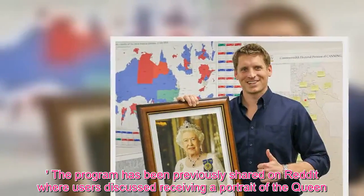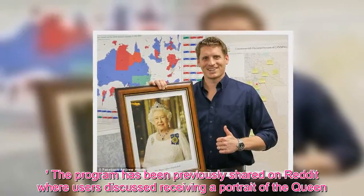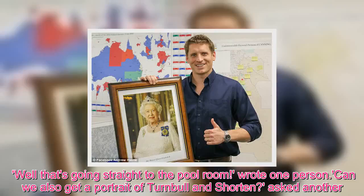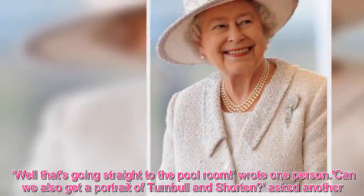The program has been previously shared on Reddit, where users discussed receiving a portrait of the Queen. "That's going straight to the pool room," wrote one person. "Can we also get a portrait of Turnbull and Shorten?" asked another.